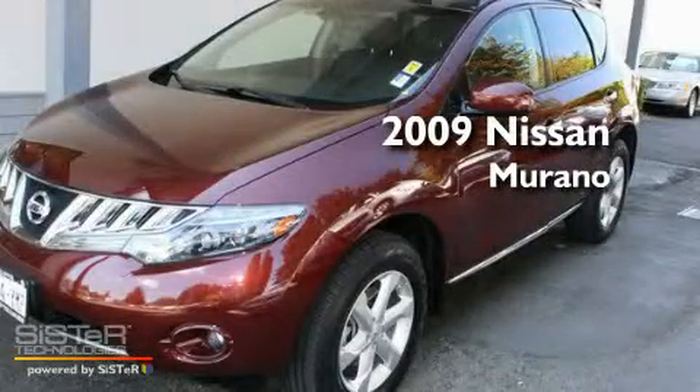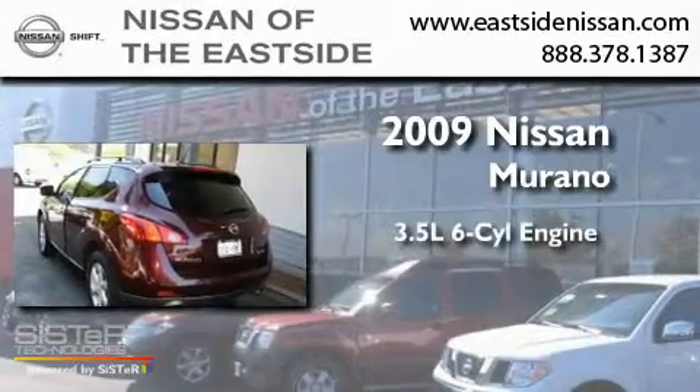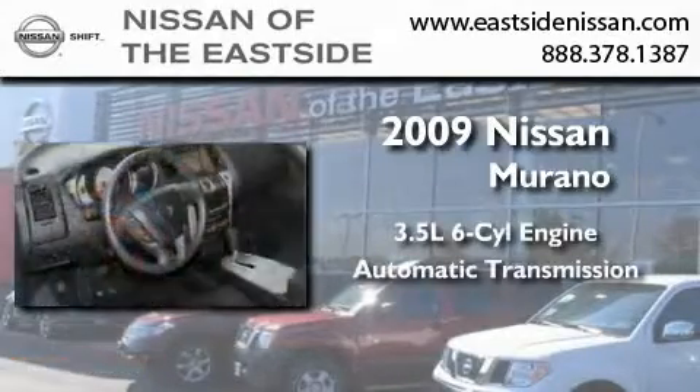This is a 2009 Nissan Murano. It has a 3.5-liter six-cylinder engine, an automatic transmission, and four-wheel drive.